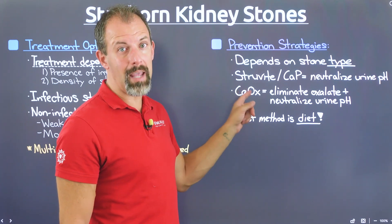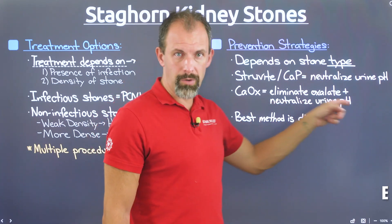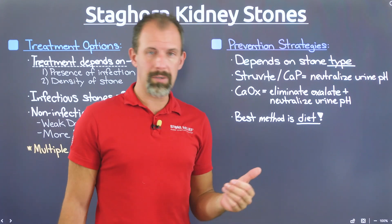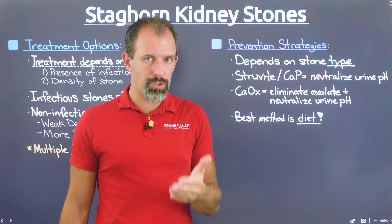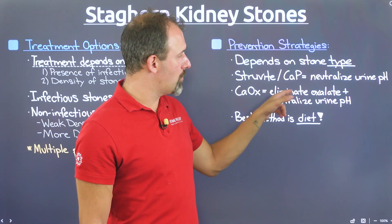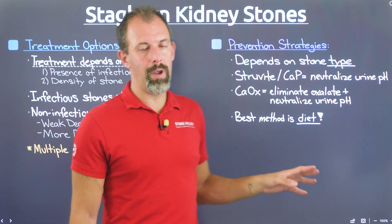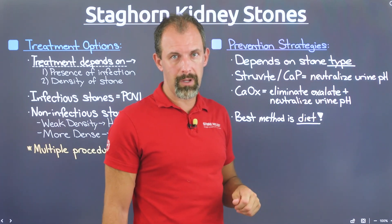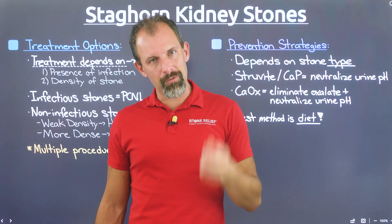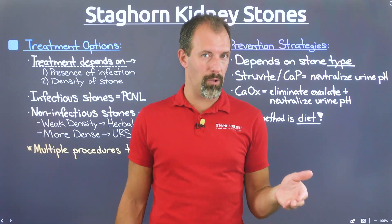For calcium oxalate stones, you need to both eliminate oxalate from the foods you eat and neutralize your urine pH. Acidic urine pH — typically associated with calcium oxalate stone formers — acts as a crystal maximizer. The closer to neutral pH of 7 you can get, the slower the stone formation. Combined with eliminating oxalate altogether, you can effectively eliminate this stone type. I've suffered from calcium oxalate dihydrate kidney stones for 10 years, some several centimeters in size, and diet has been the best mechanism — more effective than supplements or medications from my doctor.